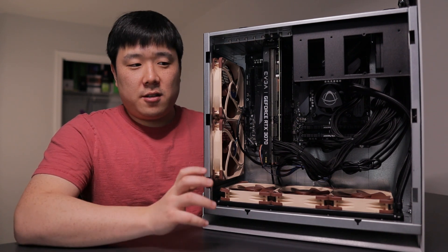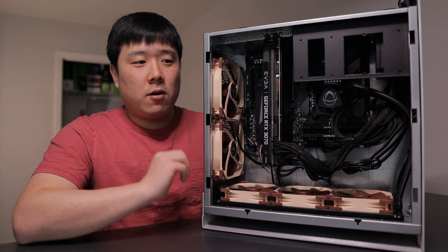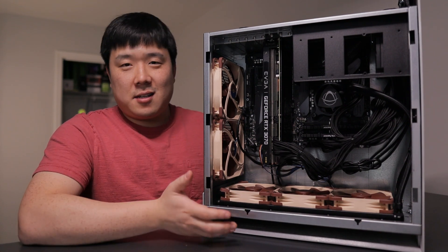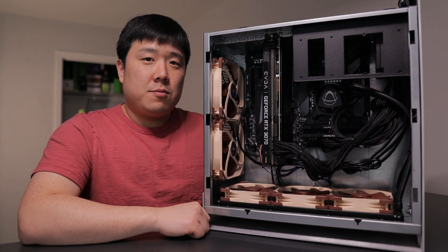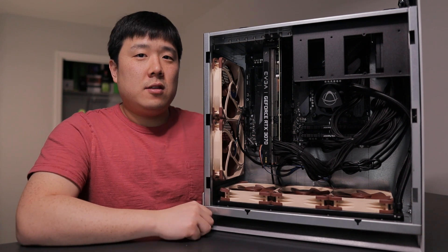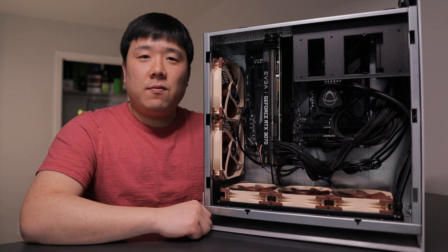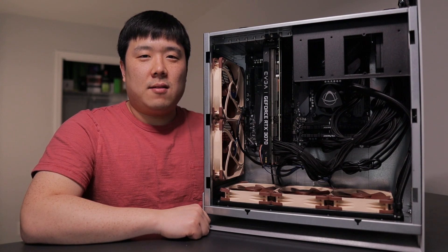All in all, they really seem to care about AEC professionals and deliver a quality product. As you know, architecture, engineering, and construction — the AEC industry — requires a lot of performance for complex building work. So if you're needing this kind of machine, do check them out. I'll leave a link in the description — let them know I sent you their way. I hope you enjoyed this content; please like and subscribe if you want to continue watching these types of videos. Thank you so much for watching — I'll see you next time. Bye.